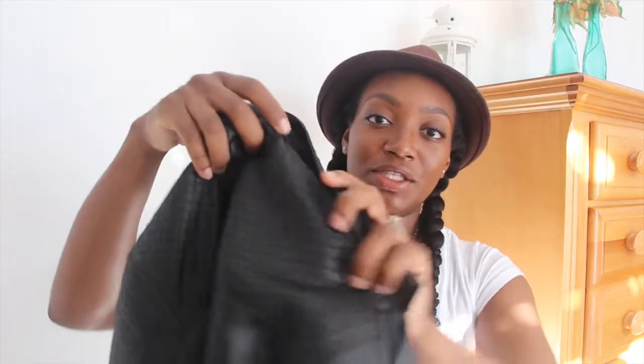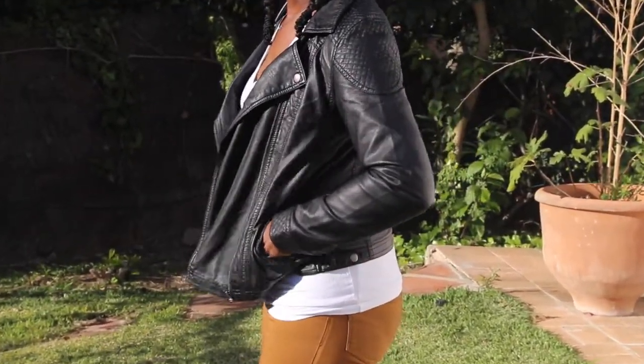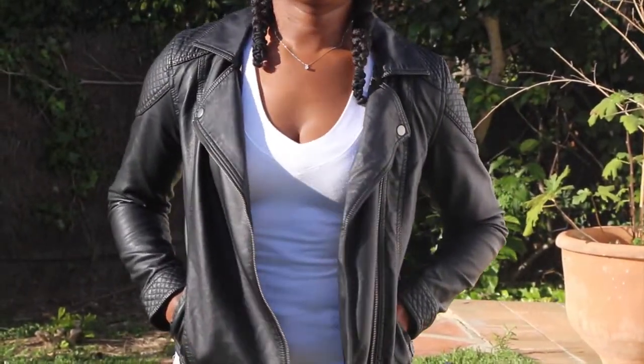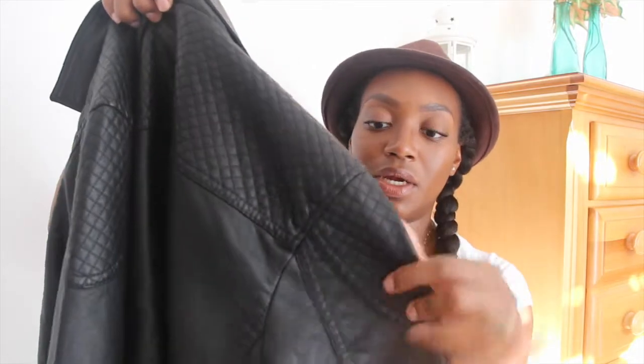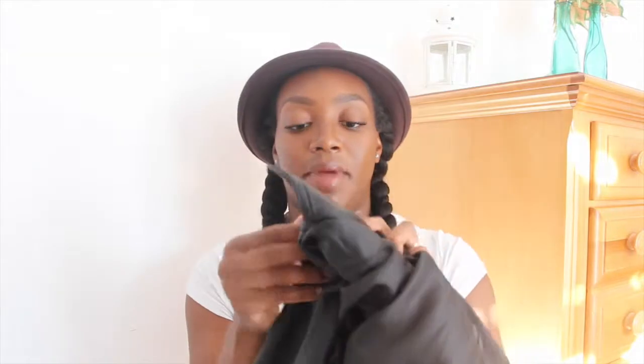My first item is a black leather jacket from Forever 21. It's really nice — this is a large. I wanted it to fit a little bigger so I can layer with sweaters and things like that. It has a little texture on the shoulder and on the sleeve cuffs. It has really cool detailing with the buttons, and the buttons come off so you can fold the jacket over and zip it up.